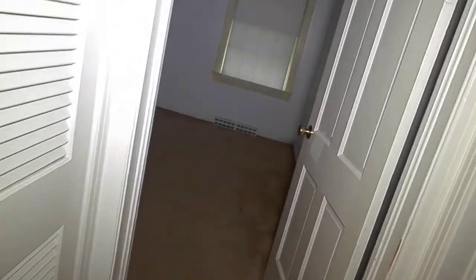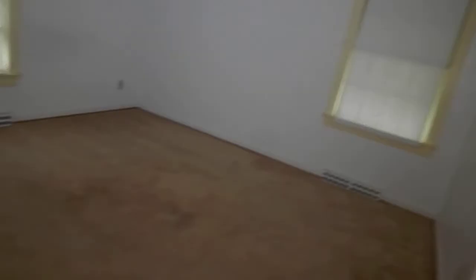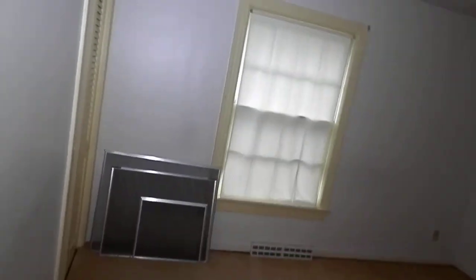Here's bedroom number one — not too small, a decent size. And here is bedroom number two, which is a larger room with a standard closet size.